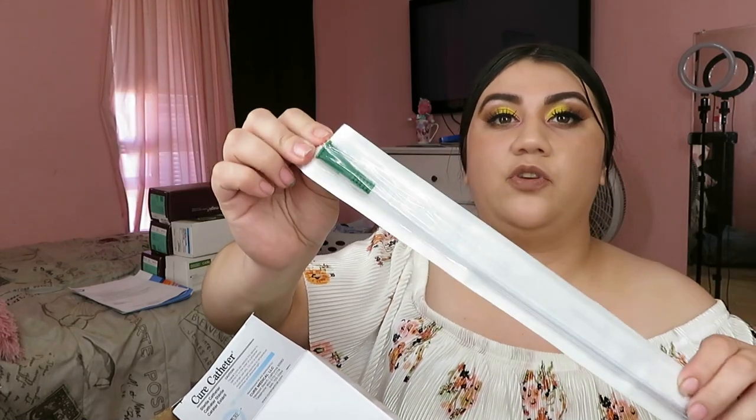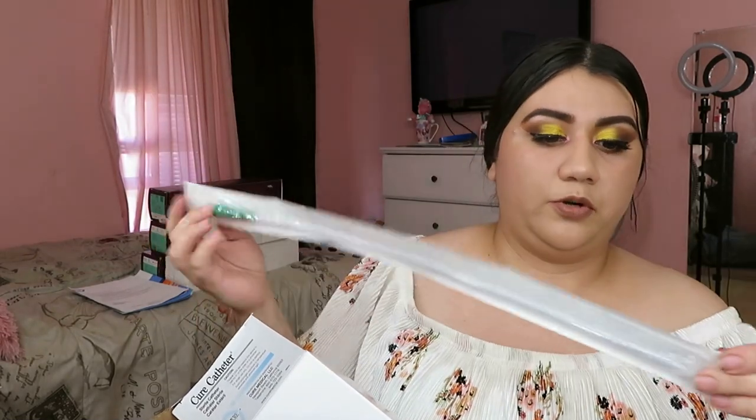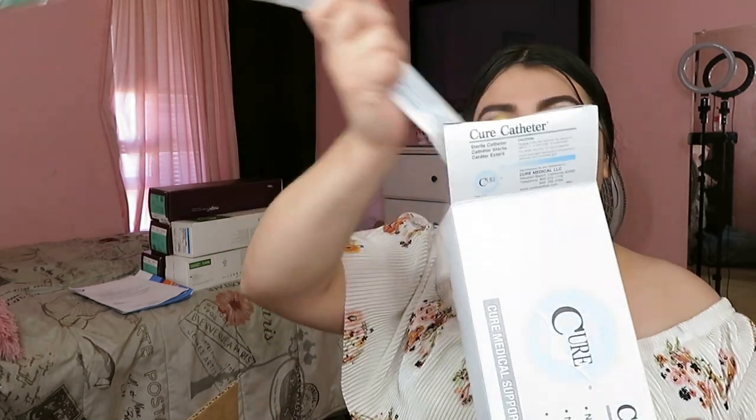These are the same style as the ones I showed earlier, but super long and not lubricated. This box has a hundred catheters. That was it for Mr. Bernie's box — thank you so much. Now I'm going to go ahead and start with the catheters my friend Guillermo sent, which are different brands. This one is Cure Medical — if you guys are in a wheelchair, make sure to check it out and talk to Bernie.